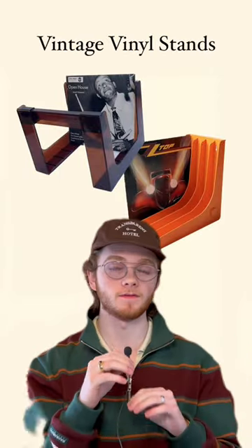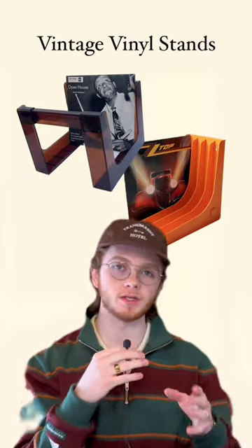A vintage vinyl stand. You can find a ton of these on eBay and Etsy, and it's a great way for them to display and store their favorite records.